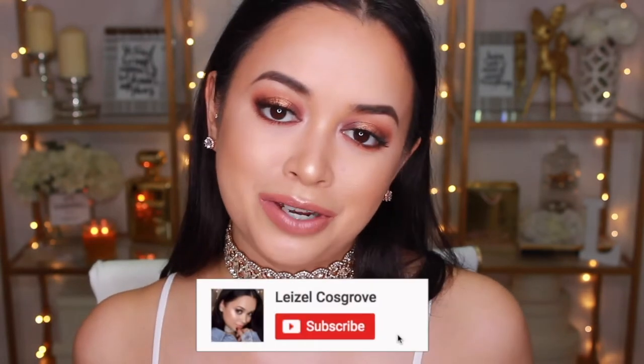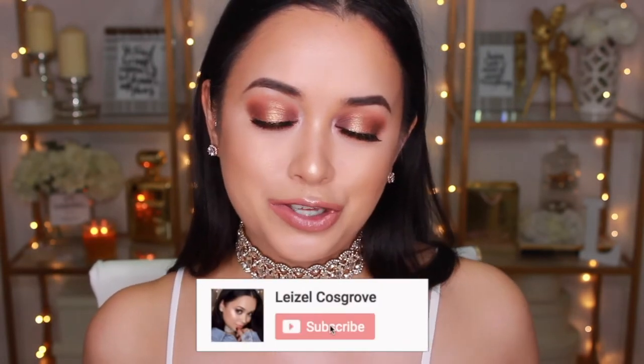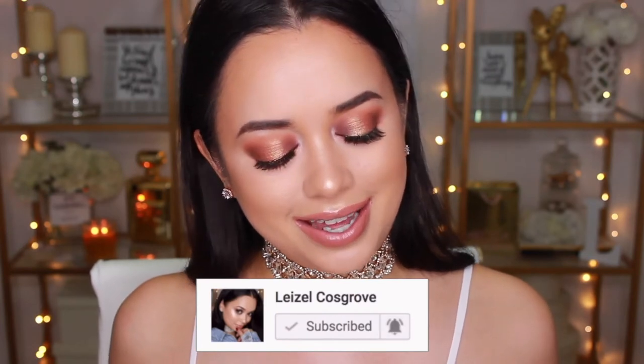Now that that's all out of the way, if you do enjoy this video, don't forget to give it a thumbs up. And if you are new to my channel, don't forget to hit that subscribe button so you don't miss a video I post. Everything came really nicely packaged in this box right here. I'm going to start off with the first product, which is probably something that I didn't think I was going to love as much as I have fallen in love with it.